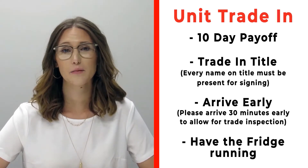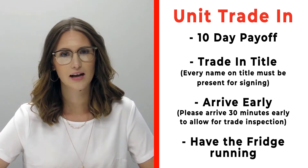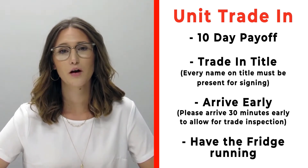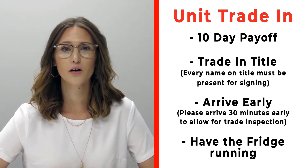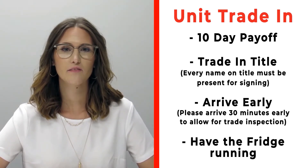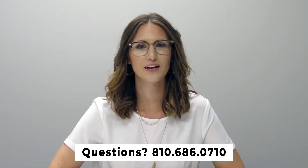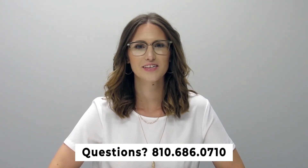If you have a trade-in, please bring your 10-day payoff as well as your title and all persons who will be listed on that title. Arrive 30 minutes early before your appointment so we can properly inspect your unit, and make sure the fridge is on and running prior to arrival. If you have any questions, give us a call at 810-686-0710.